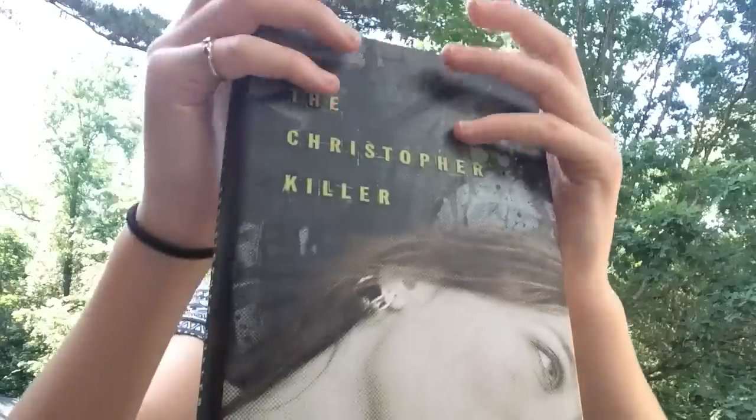Next is The Christopher Killer by Aileen Ferguson. This is a book I don't know much about — I accidentally grabbed it but it looked really good. It's a psychological thriller and it just looks interesting and terrifying, so that's good.